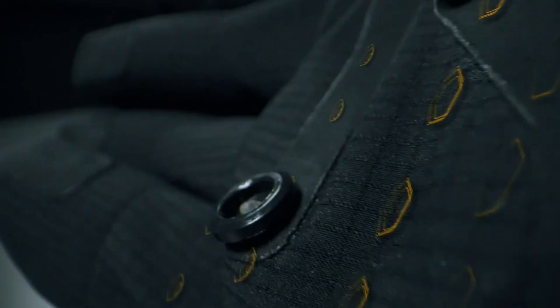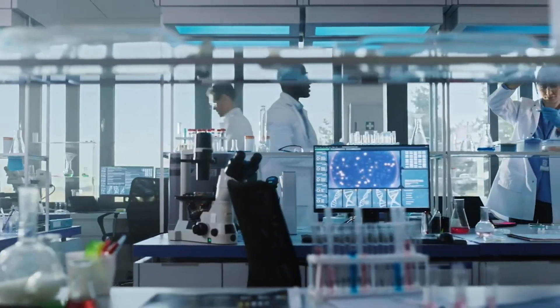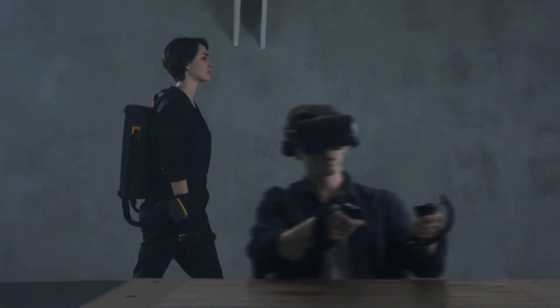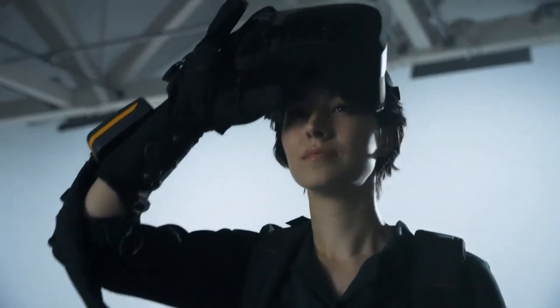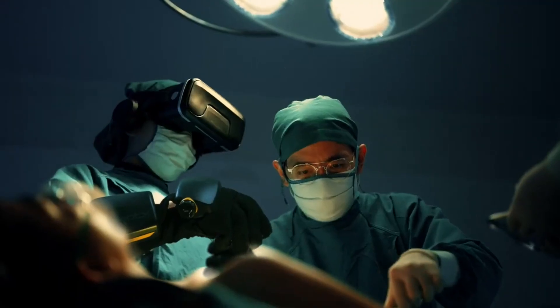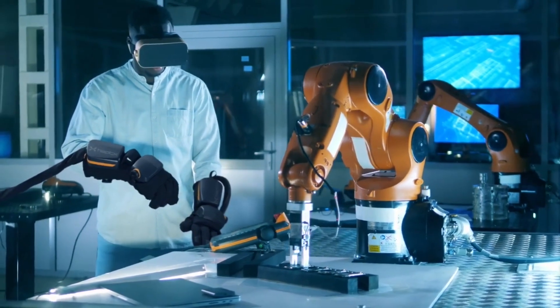Haptex Gloves G1 are designed for various industries and use cases such as gaming, training, simulation, engineering, design, and more. Whether you want to play a VR game, practice a skill, explore a virtual environment, create a 3D model, or collaborate with others, Haptex Gloves G1 can enhance your experience and performance.